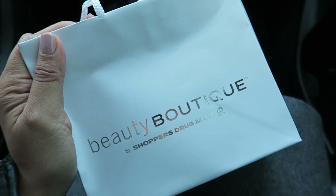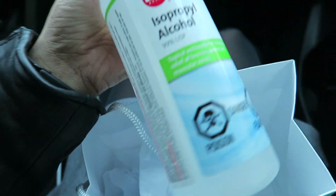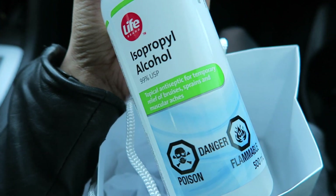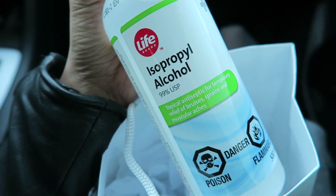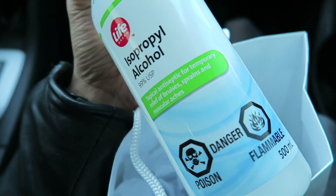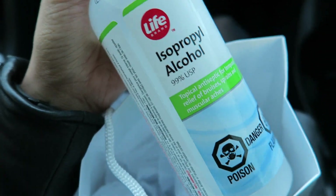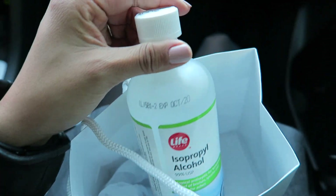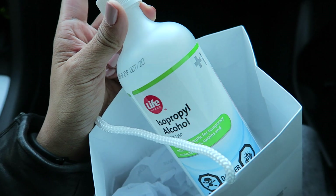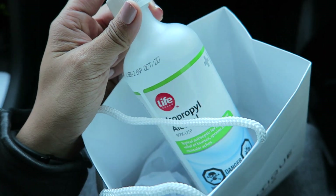I also made a quick stop at Shoppers Drug Mart. One of the things I got was the isopropyl alcohol, and this is to disinfect my Clarisonic brush heads after I use them, because if you don't, gunk can kind of build up on them. I'm planning to decant it into a spray bottle because it's a bit easier than pouring it out like this.